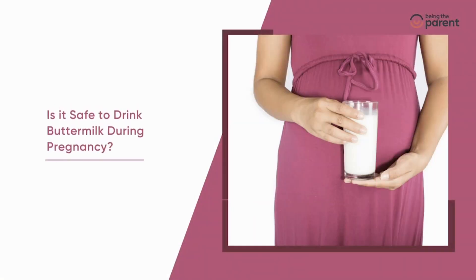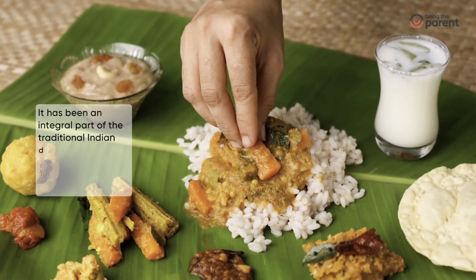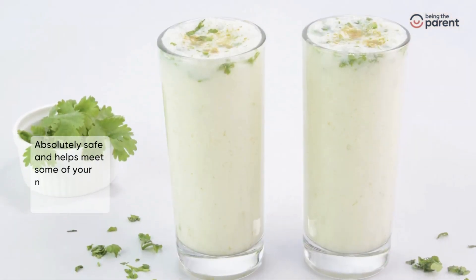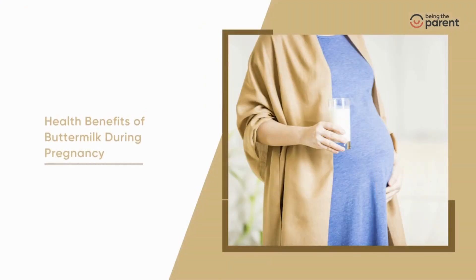Is it safe to drink buttermilk during pregnancy? It has been an integral part of the traditional Indian diet and is known to be an excellent coolant for your body. It is absolutely safe and helps meet some of your nutritional requirements.